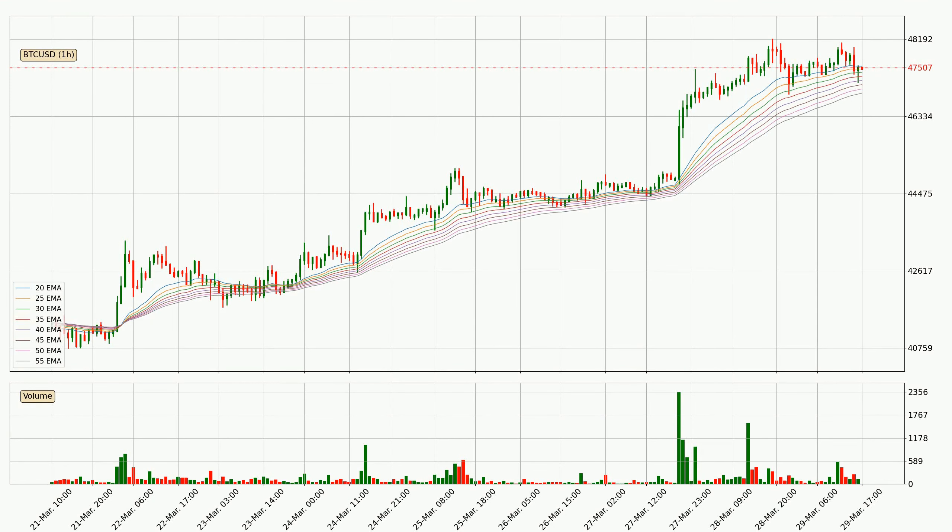Looking at the hourly exponential moving averages, at the moment the price is in the hourly ribbon, so you should see if the ribbon could hold support, currently at around $46,893. The ribbon is relatively spread out so the support should be considered.